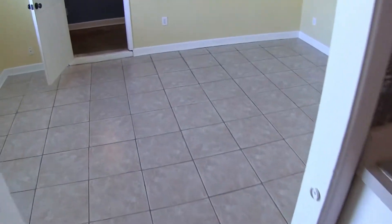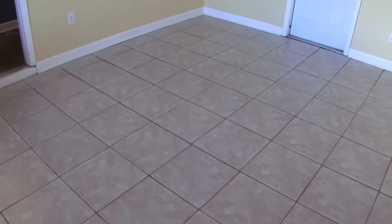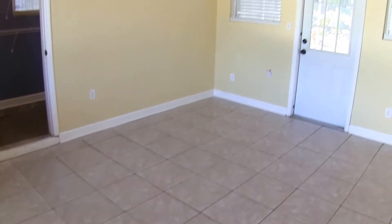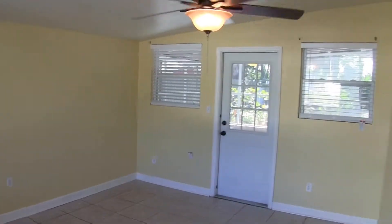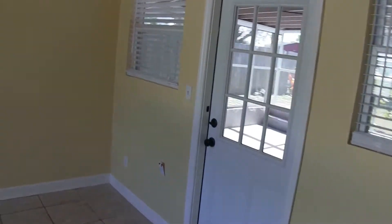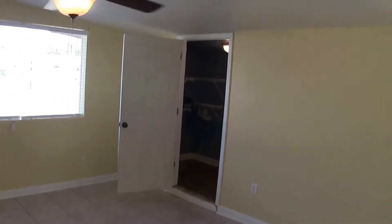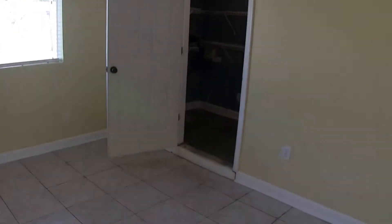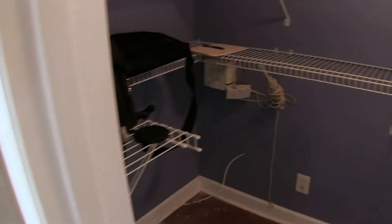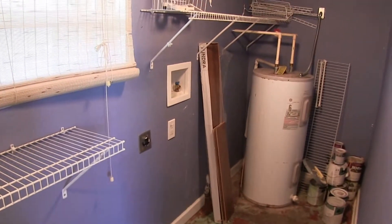You step down into what was most likely a garage or carport conversion, which could serve as a family room or a large dining room. It is accessed through the screen porch at the back. There's also a nice closet with storage in here, and it includes a full-size washer and dryer hookup.